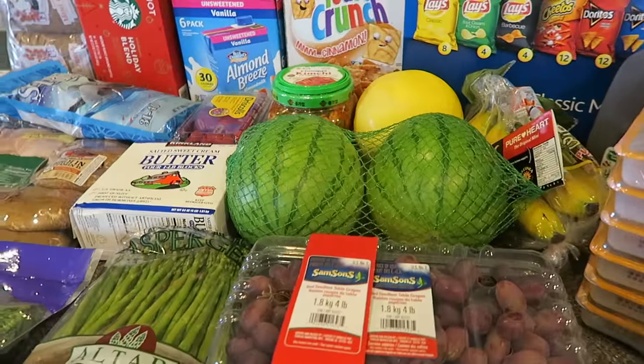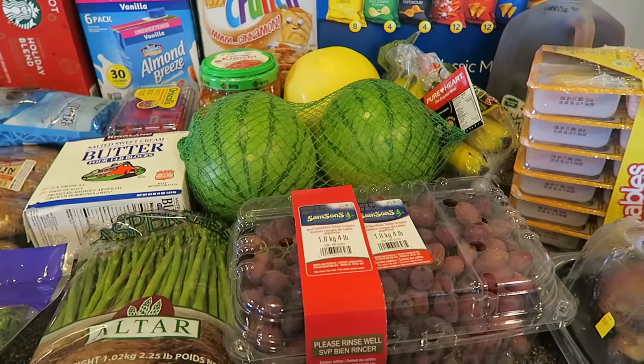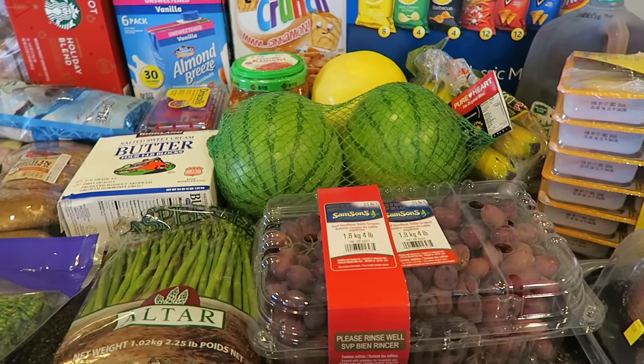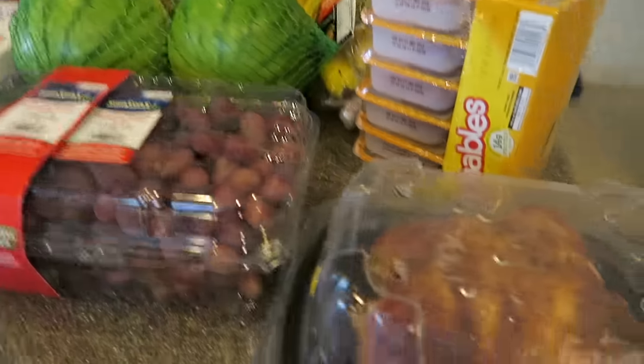Aloha friends! Welcome back to our channel. We have another Costco haul for you guys and we're gonna do this pretty quick because I need to put the groceries away and my kids are in need of a nap. But we're gonna start over here.